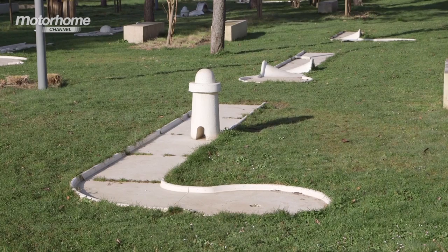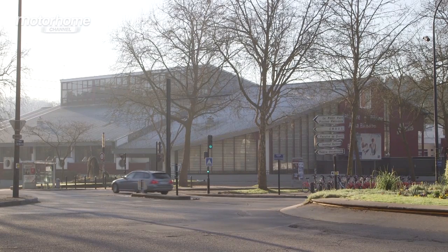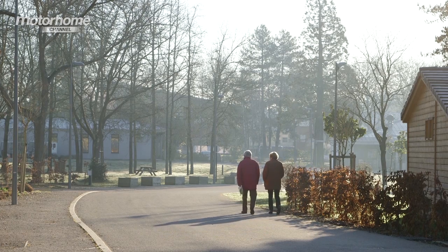There's mini golf and a small children's play area, and across the road is a leisure centre where non-camping guests have free use of the large swimming pool. For keeping in touch, WiFi is available throughout the site.